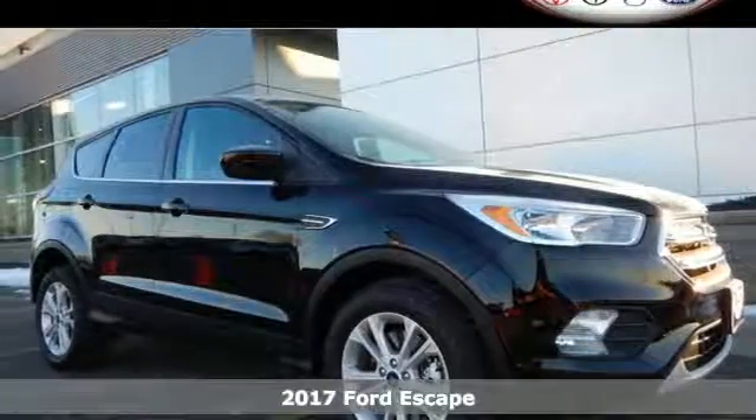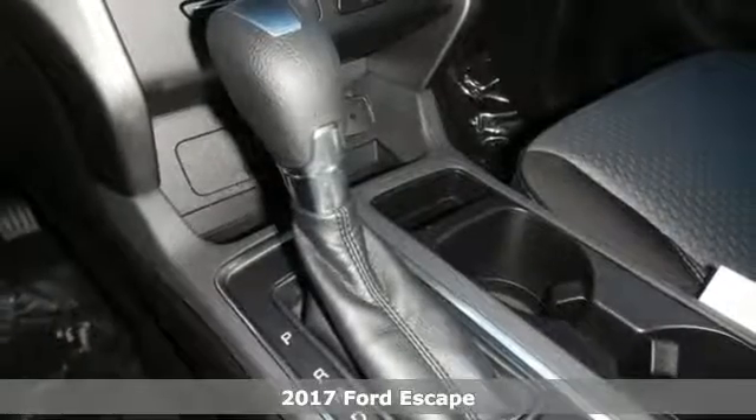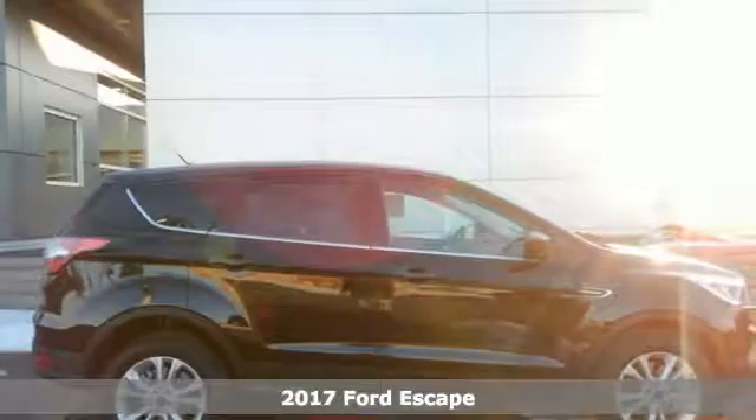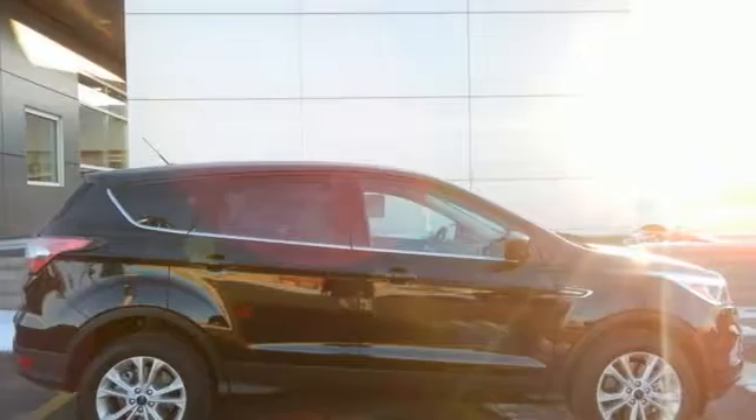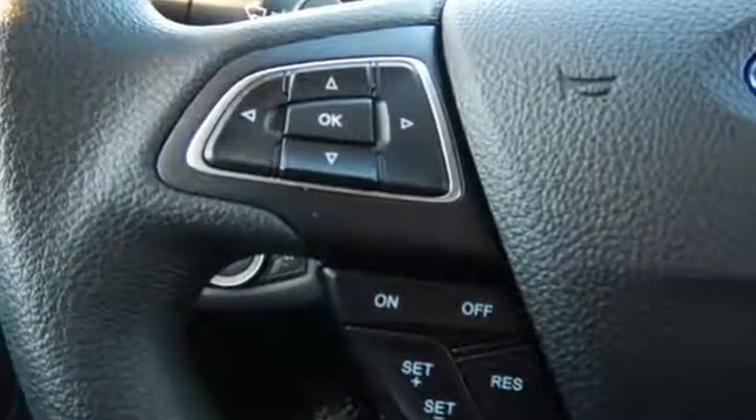Here's a 2017 Ford Escape — re-established style and more capability than ever before. It has standard LED tail lamps, a bold hood, and gleaming grille, giving it an athletic exterior that's ready for the challenges of the road.